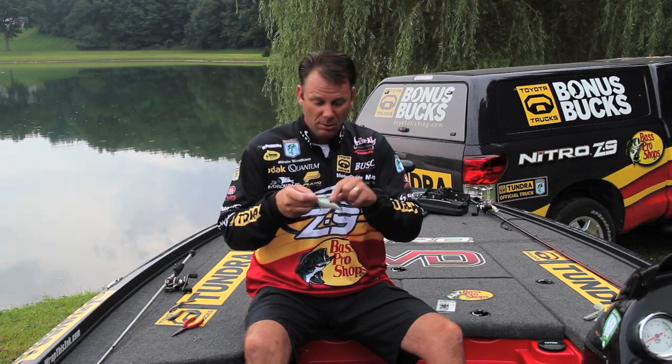On a bait like this 6XD right here, it comes with standard round bend number twos, and I've had so many times where even a three or four pounder will flex that hook. That's why I designed the KVD Elite Triple Grip to be the way that it is — it's one extra-strong wire.